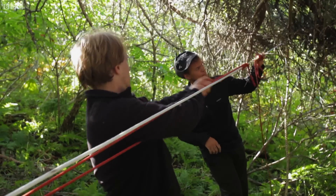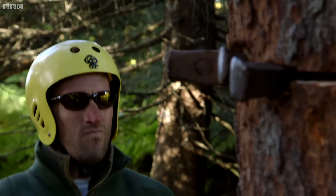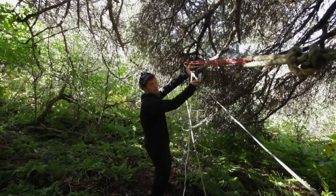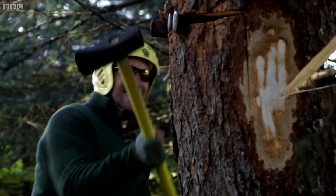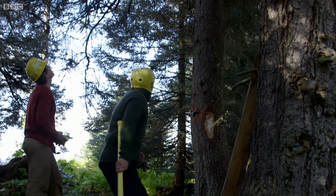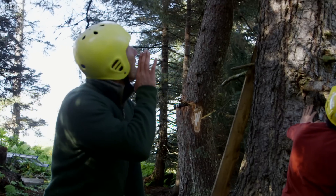With no time to lose, Hig and Bjorn attach a second rope and I hammer metal wedges into the cut. Together, we should force it down in the right direction. Now it's man versus tree. It's still... it's going, it's going — timber!